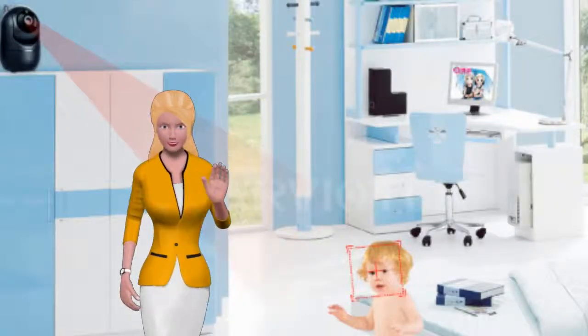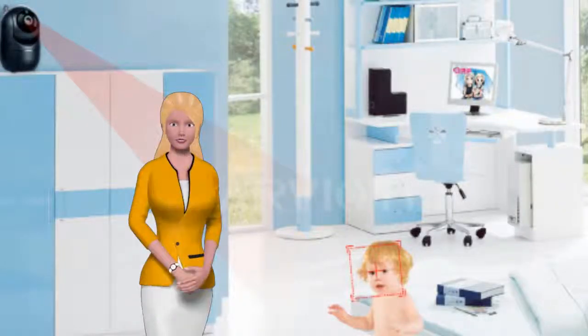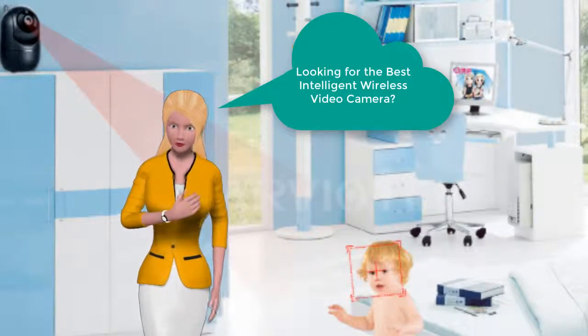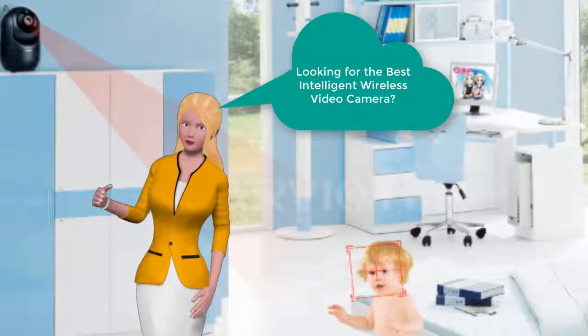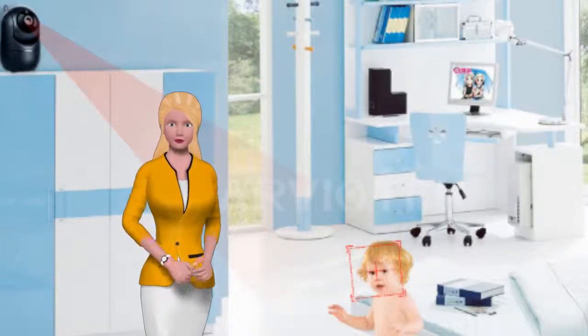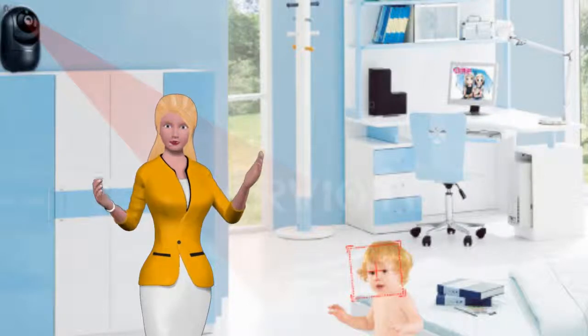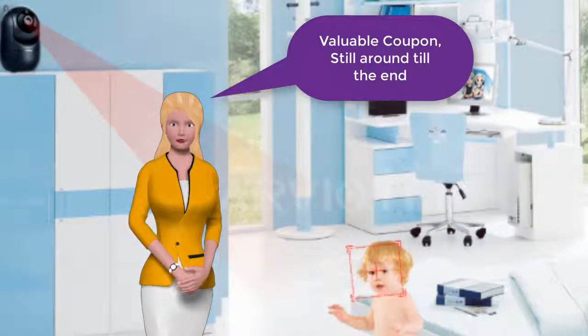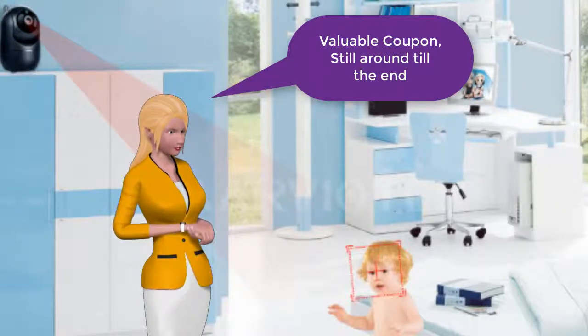Hi! I'm pretty sure you are doing some research and looking for the best intelligent wireless video camera around. Stick with me for a few minutes and I'm going to save you a lot of time and money so you can get one of the best deals out there. Plus, stick around until the end — I found a valuable coupon to give you and help you avoid a potential nightmare that I will explain later.